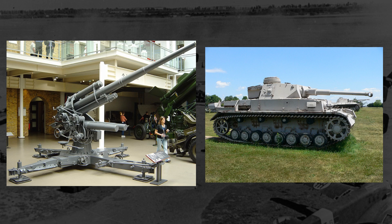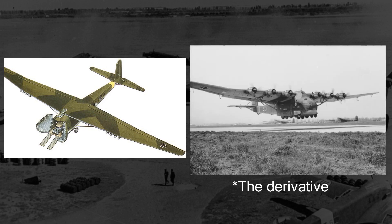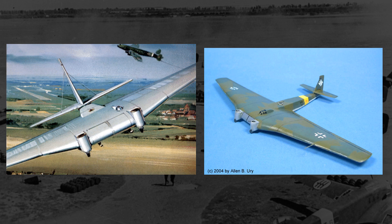These would be the ME-321, the ME-323, and our subject for today, the Junkers JU-322 Mammet.